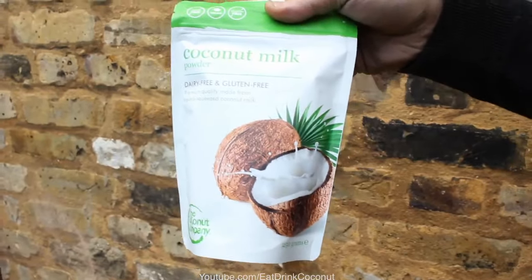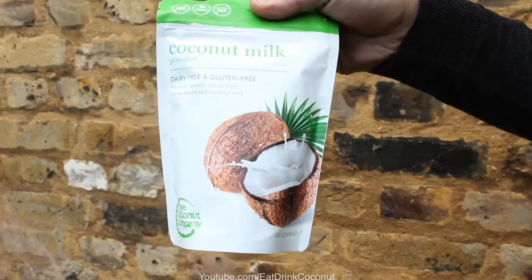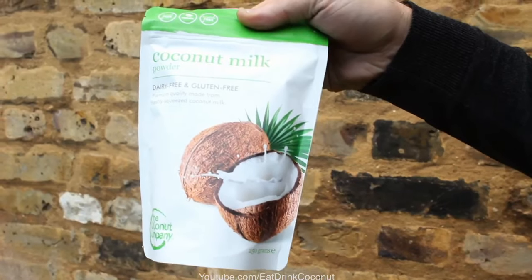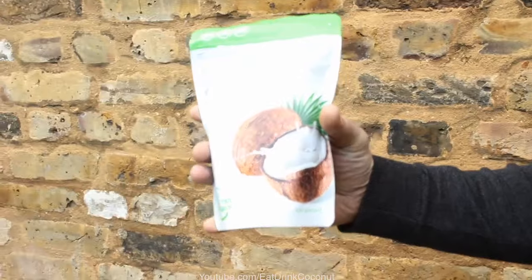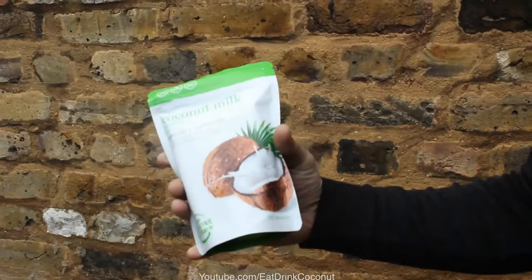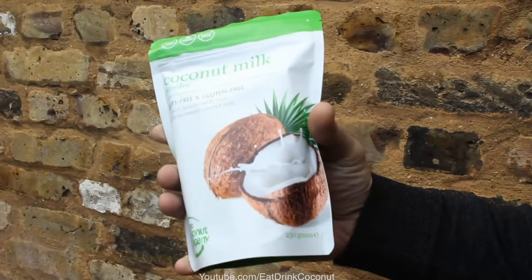Vegan coconut milk powder — absolutely vegetarian, no animal products whatsoever. It's one of the very few in the market. I like to use this in my green curries. The best thing about it is I can open the package, take a couple of scoops out, put it in the green curry, seal the package back up and put it back on the shelf. It's got a long shelf life and I don't end up throwing any coconut milk away. It's really good in chocolate making and confectionery, and lately I've been putting it in my oats for breakfast — made some really creamy porridge.